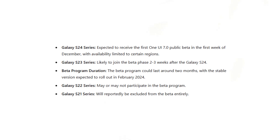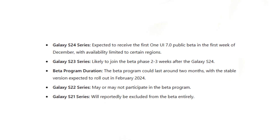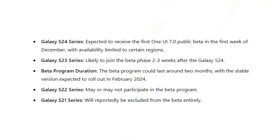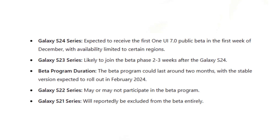Galaxy S24 series is expected to receive the first One UI 7.0 public beta in the first week of December, with availability limited to certain regions. The Galaxy S23 series is likely to join the beta phase two to three weeks after the Galaxy S24.